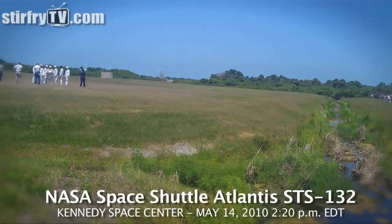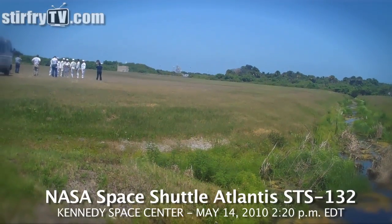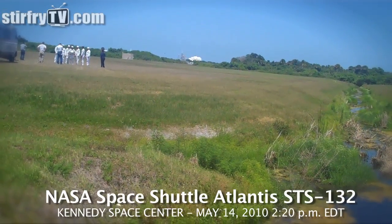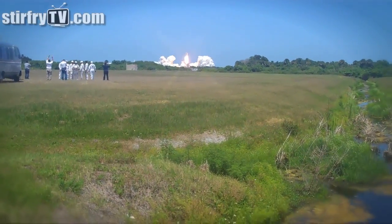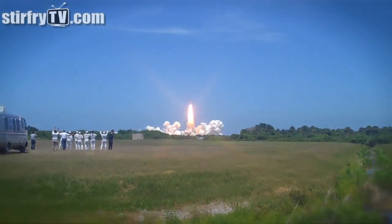There we go, nine, eight, seven, six, five, four, three, two, one. Oh my God. Wow. Go, baby!